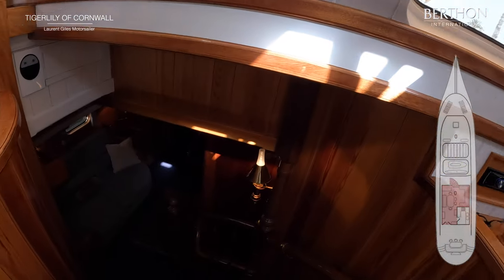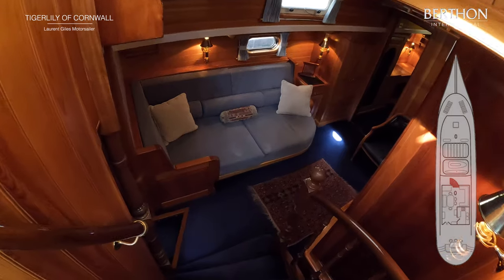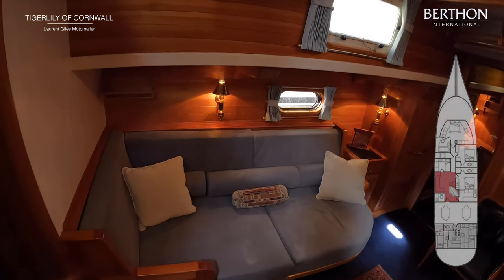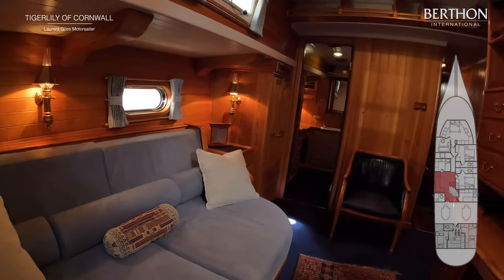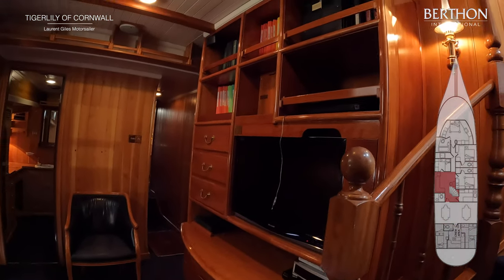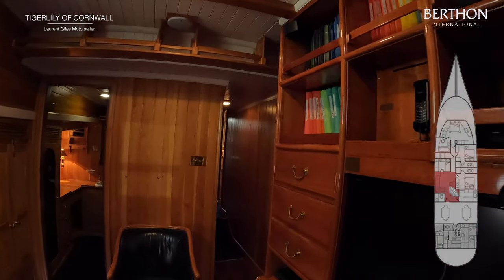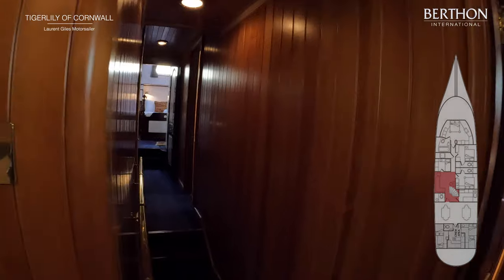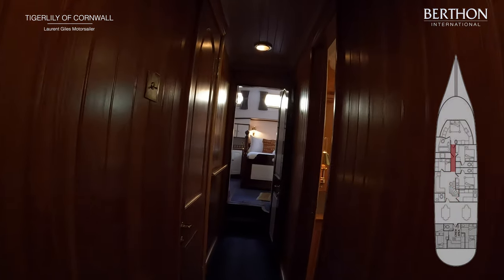And then we're going to go down to the lower deck. And here is a lovely lower saloon — great place to read a book, listen to music, watch a movie maybe. Just out of the way and very private. And then we're going to walk up the long corridor as the owner's stateroom is forward.